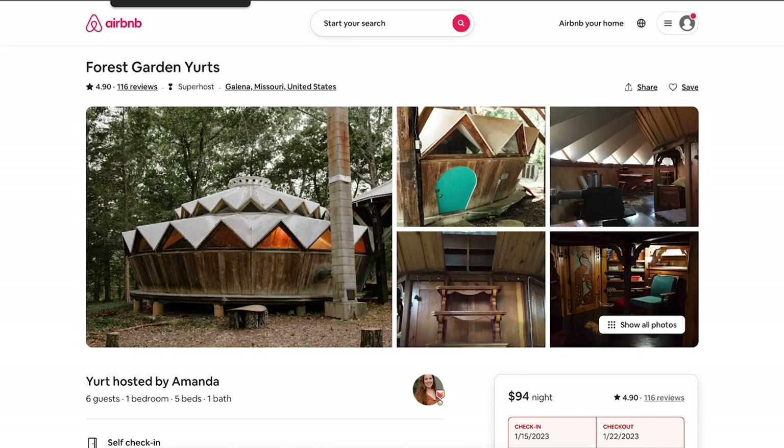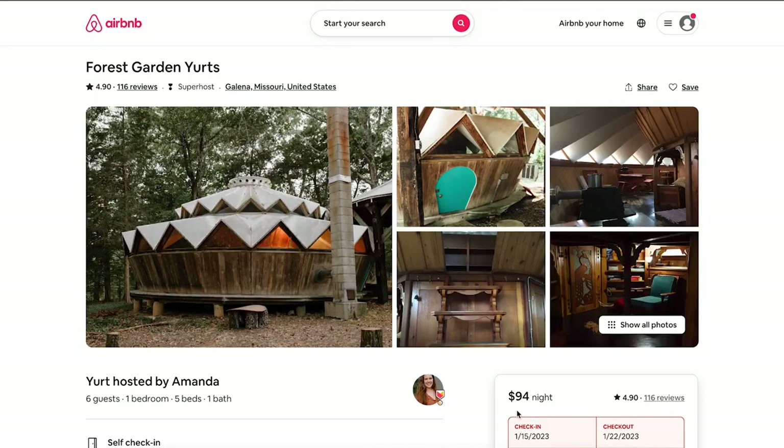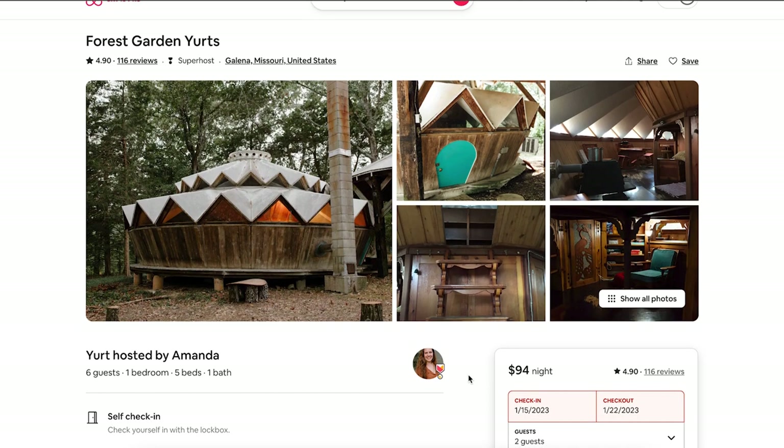The next one is the Forest Garden Yurt in Galena, Missouri, just northwest of Branson — so it's close to all the Branson attractions. It's $94 a night, which is incredibly affordable to be near Silver Dollar City and Branson West with all those amenities just a short drive away.